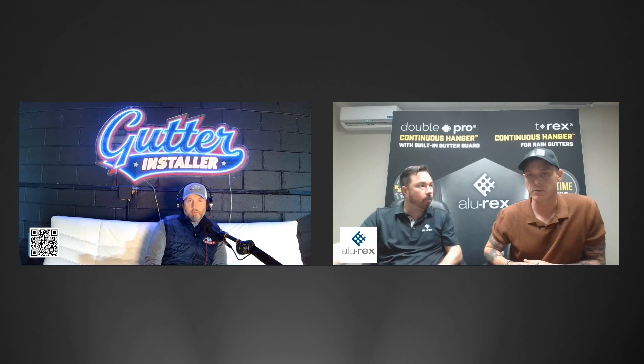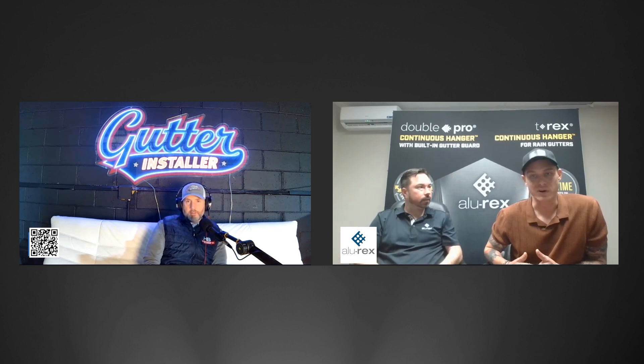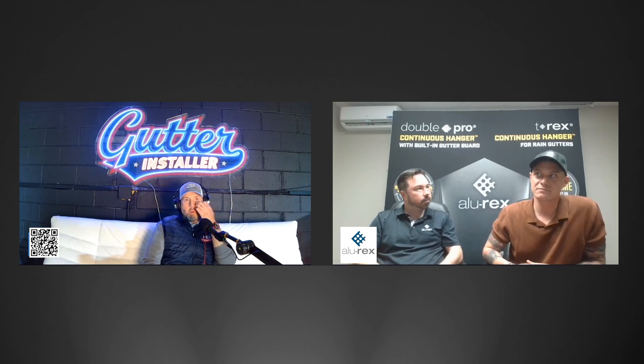Just by offering the product on every job, you will definitely increase your closing rate. Let's say you install two more jobs per week — at the end of the year, maybe that's fifty thousand dollars more in your pocket.